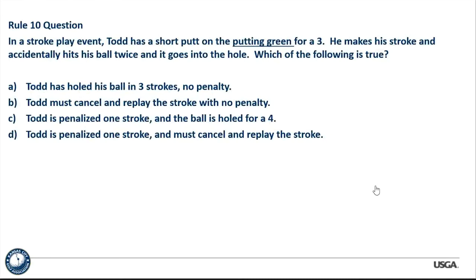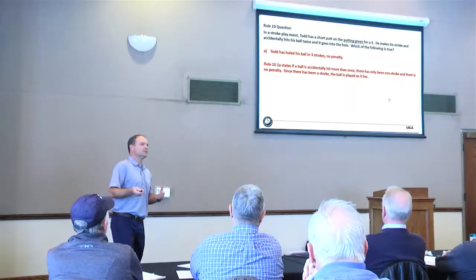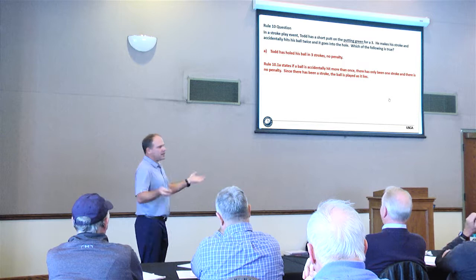Question: In a stroke play event, Todd has a short putt on the putting green for a three. He makes his stroke and accidentally hits his ball twice and it goes in the hole. Answer: no penalty. Rule 10.1a states if a ball is accidentally hit more than once, there has been one stroke and there is no penalty. Since there has been a stroke, we play the ball as it lies — which happened to go in the hole. An accidental double hit anywhere: one stroke, no penalty, play it as it lies.